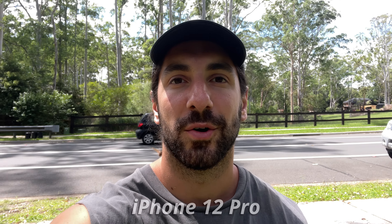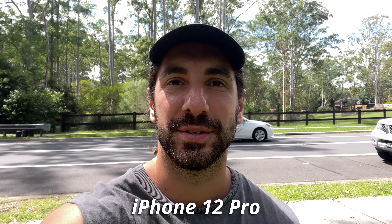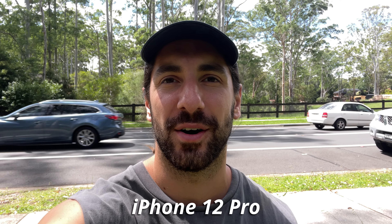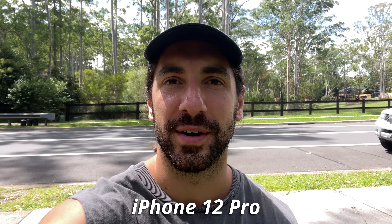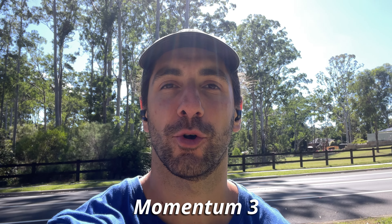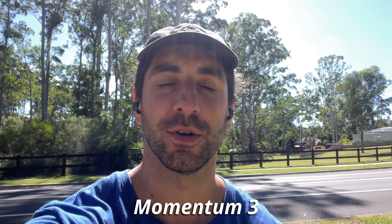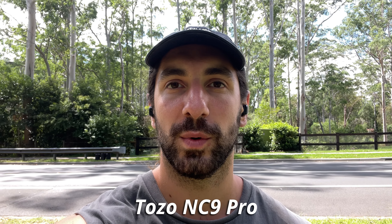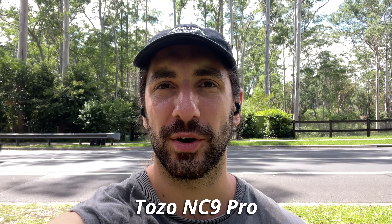Now let's head outside and see how the microphone quality compares. Here I am in the outside world, currently recording the audio of my iPhone 12 Pro so you can get an idea of the noise going on around me. Here is the mic quality of the Sennheiser Momentum 3 True Wireless, known to have one of the best microphones from what I've tested. And here we are in the outside world with the Tozo NC9 Pro — hopefully you can hear my voice quite well and all the noise around me is getting blocked out.